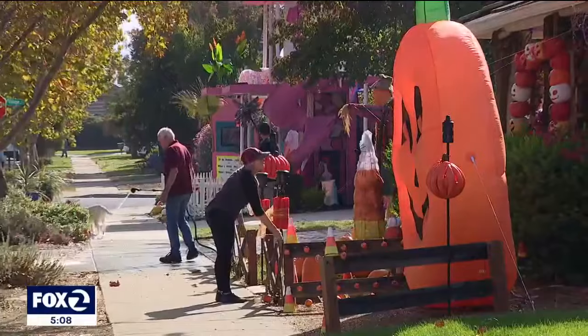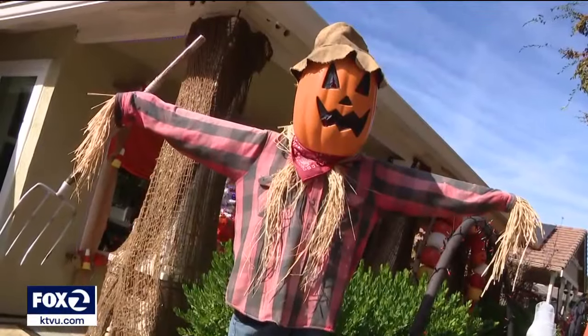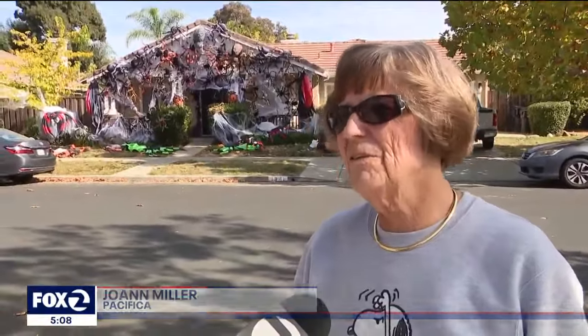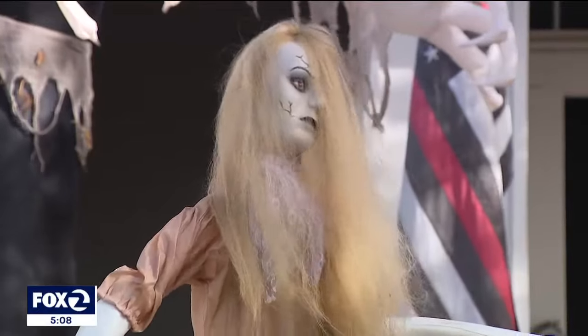Other neighbors went with other themes: there's the cat house, the spider house, the house of pumpkins, the butcher house — also called Winding Scream. "I'd heard of the street in Livermore and I had to see it for myself. It's just so fabulous to come here and see what everybody has created."